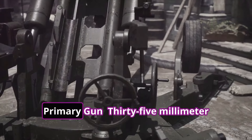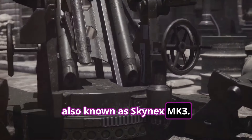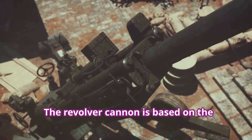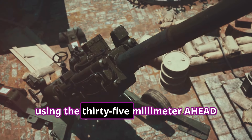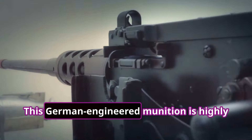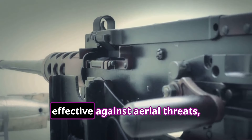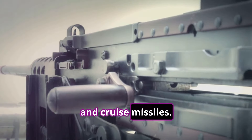Armament Systems — Primary Gun: 35mm Revolver Cannon, also known as Skynex MK3. The Revolver Cannon is based on the Skynex MK3, using the 35mm AHEAD ammunition from Rheinmetall. This German-engineered munition is highly effective against aerial threats, including drones, helicopters, and cruise missiles.